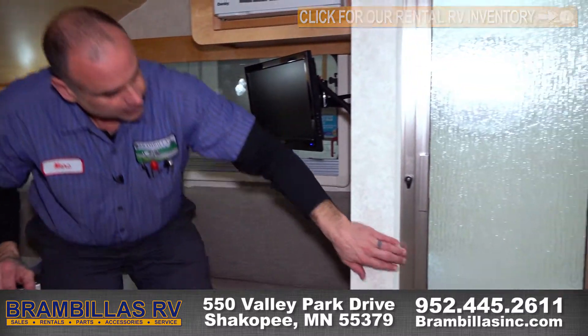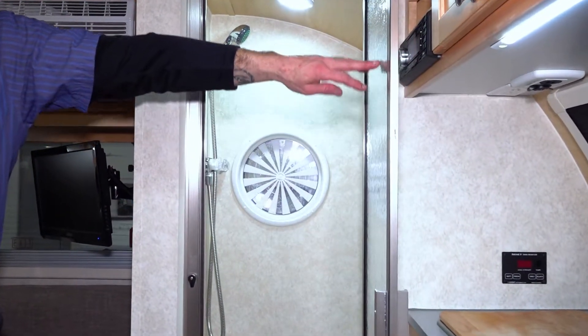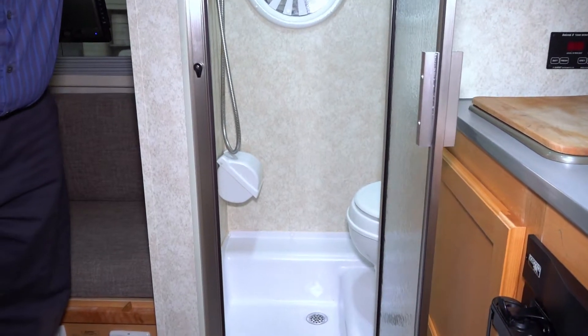Around here we have your bathroom facility, which is a toilet and a sit-down shower all in one. There is a storage spot where you can put soap and anything you need inside the shower.